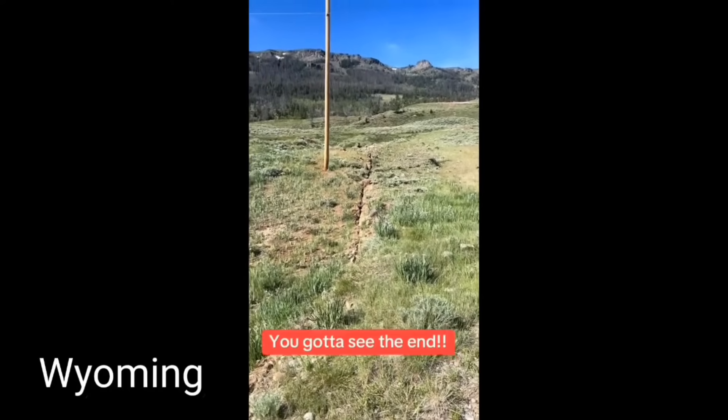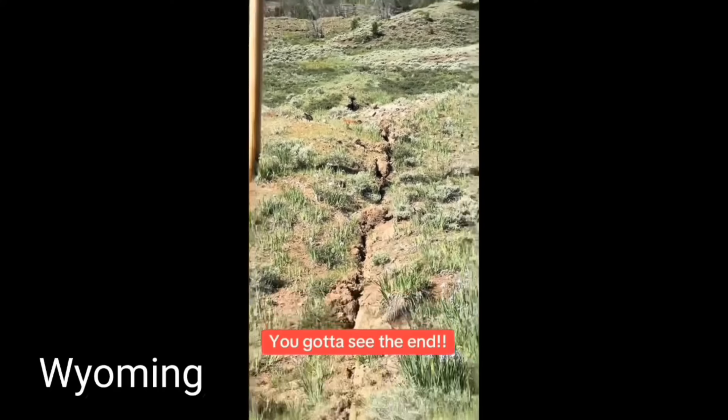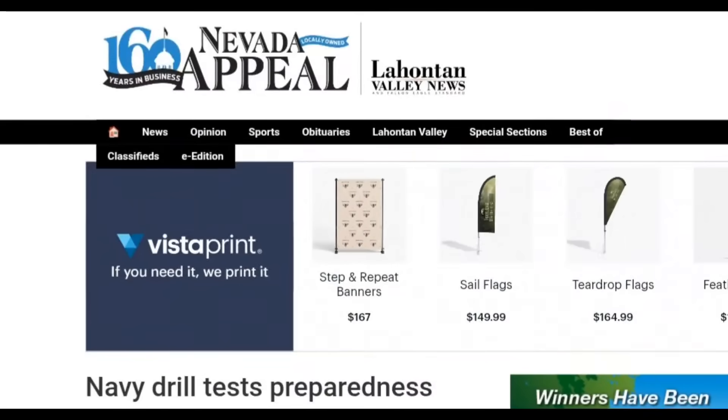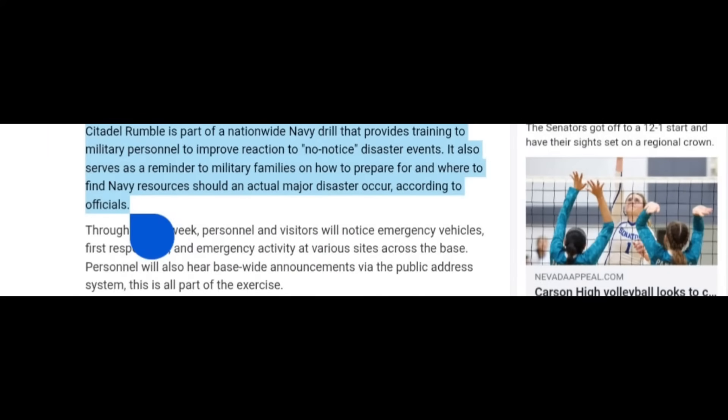We're also going to look into some strange things that eyewitnesses have seen in Wyoming — the same stress fault area where Yellowstone is located. And what is going on with the military having these drills? The Navy is conducting preparedness drills, earthquake drills, saying they're preparing and training to improve reaction to no-notice disaster events. This is something very important to pay attention to as more information comes out.